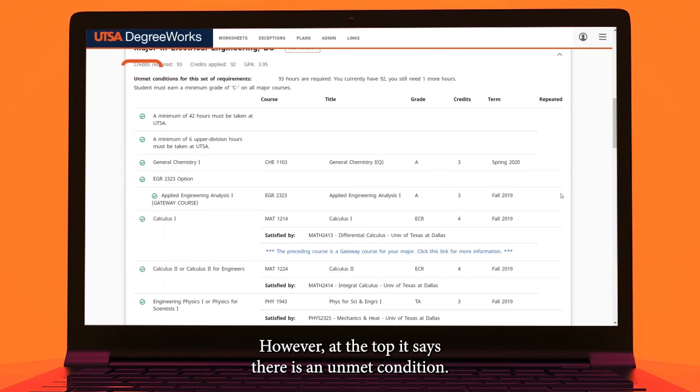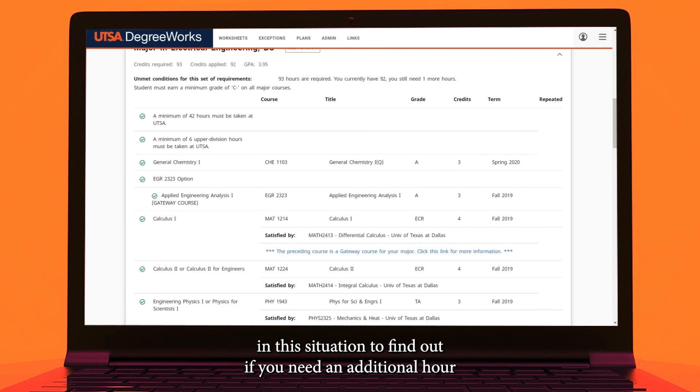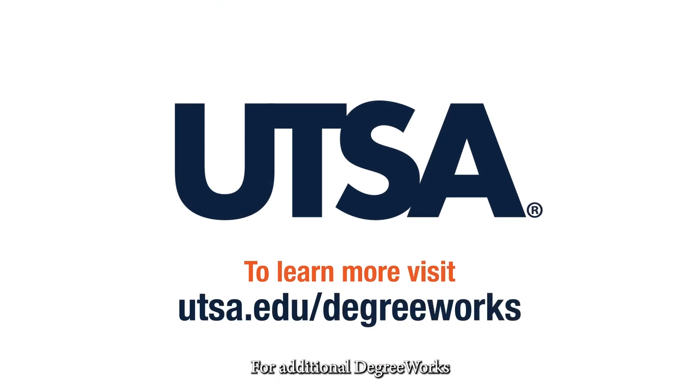However, at the top it says there is an unmet condition. 93 hours are required, there are 92 hours, and one more is still needed. Contact your advisor in this situation to find out if you need an additional hour or if you have sufficiently met requirements for graduation. For additional DegreeWorks videos, check out our website at utsa.edu/degreeworks.